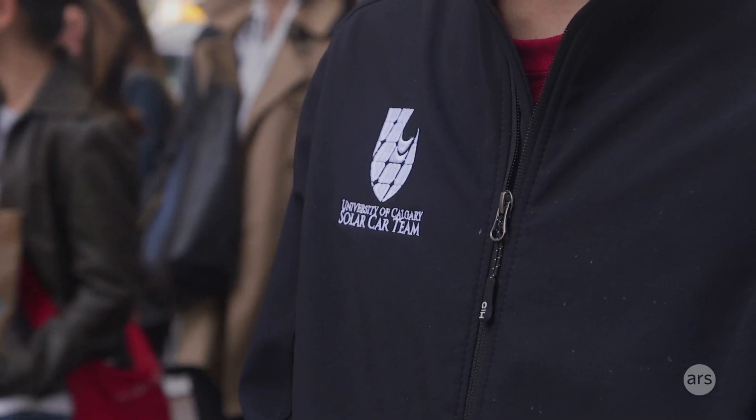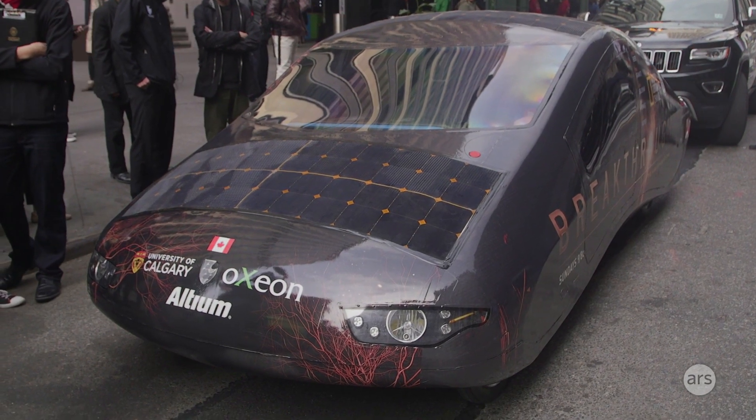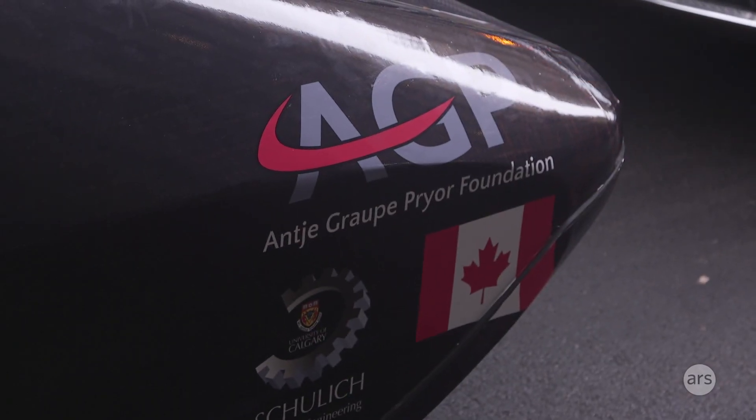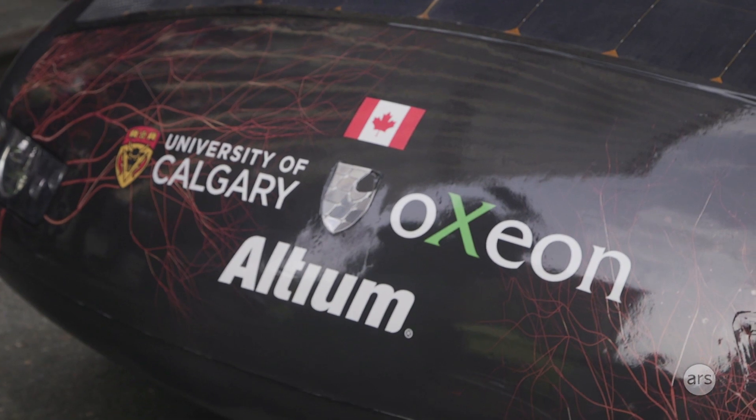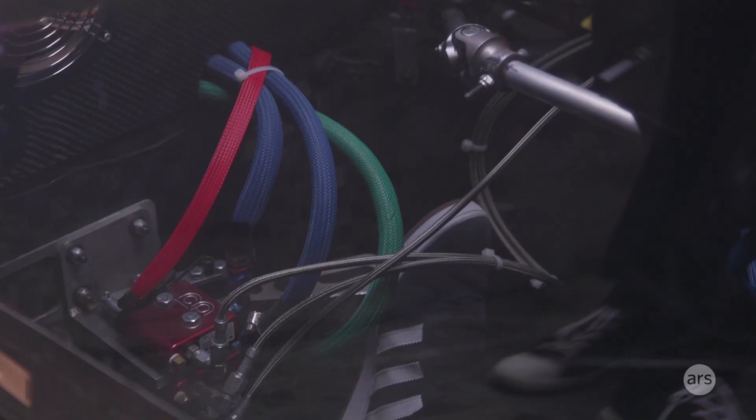This is Jonathan Gillen with Ars Tanaka and we're here in New York looking at some rather interesting alternate fuel vehicles. Tell us a little bit about your solar race car. We're all students and we're from the University of Calgary solar car team. We've gone from the ground up — we've designed it, we've built it, and we've also raced it.